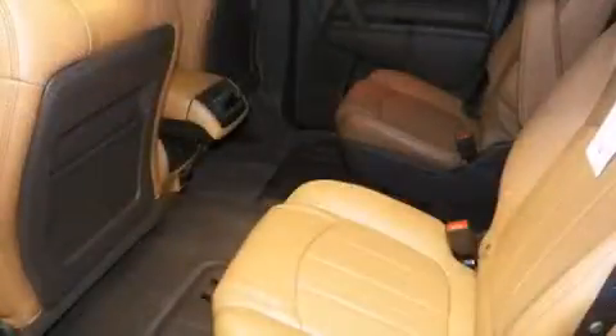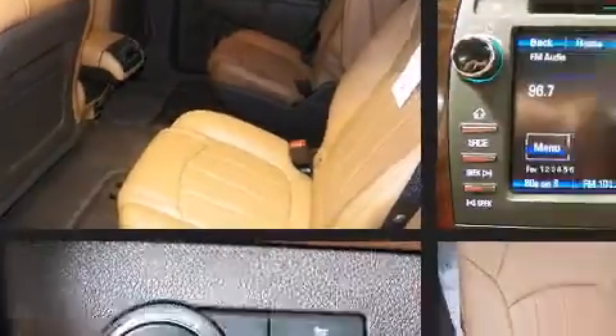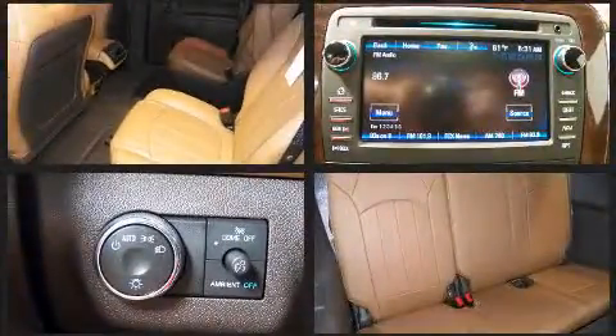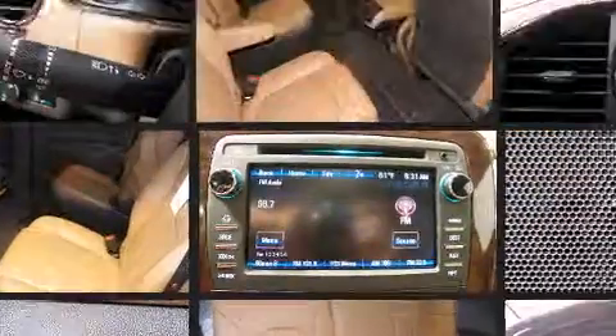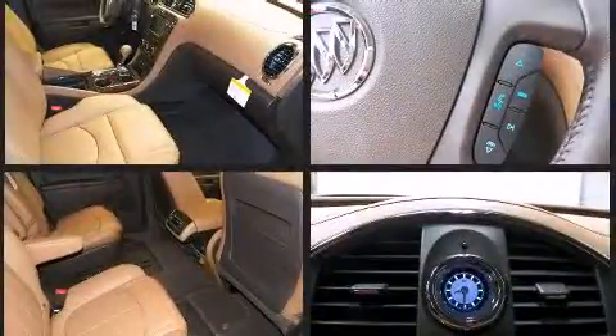Backseat passengers will appreciate the rear audio controls, allowing them to make easy adjustments to the stereo system. With high-intensity discharge headlights illuminating your path, you'll always appreciate maximum visibility.